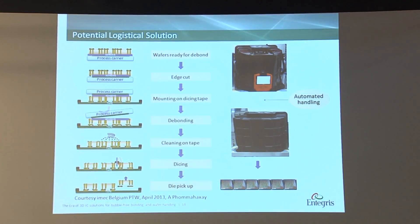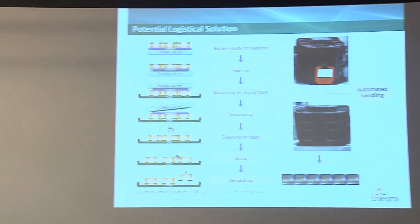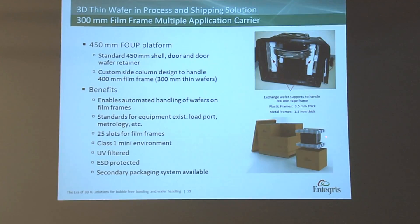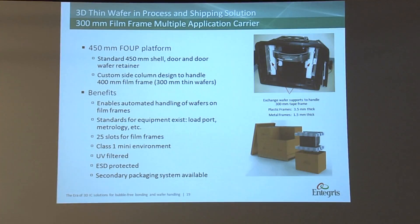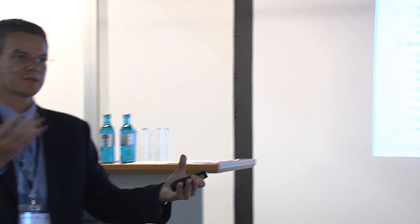For a complete automated solution, we are looking at a modified A300 FOOP and a 450 FOOP with modified inserts, so you can automatically transfer the wafer from a 300mm FOOP to a 450 FOOP. The modified inserts come with a special engineering design and secondary packaging to withstand and pass the ISTA drop test, shock, and vibration. The advantage is this is a 25 capacity, so you go batch to batch 25 to 25 — most people don't want to split batches.